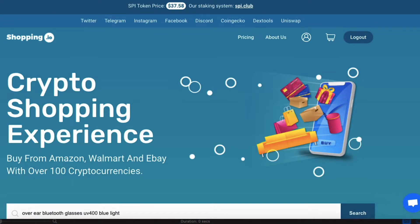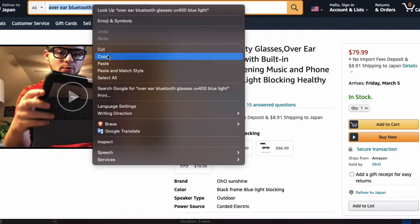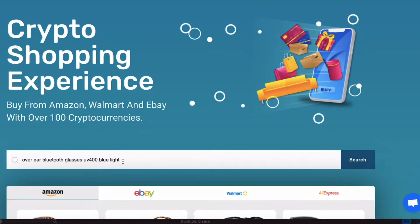Okay, let's get started. So there are many ways to do this, but I searched on Amazon.com first on another tab and found the product I was interested in, and then I just pasted that into the Shopping.io search bar and I could find the product easily.